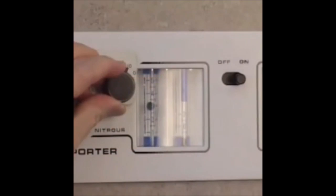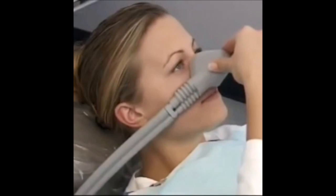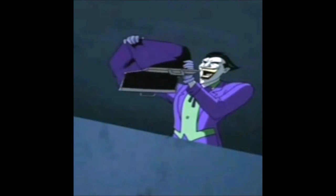On the bad side, nitrous oxide can be very addictive to some people, especially after it wears off. It can also make some people very nauseous. And that fast, you already know more about Joker's deadly weapon.